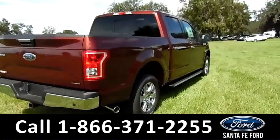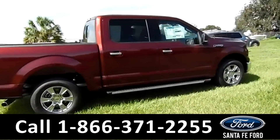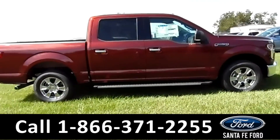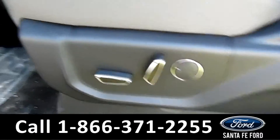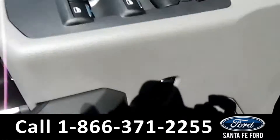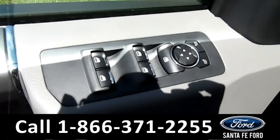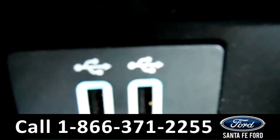For more information on this vehicle, please go to SantaFeFord.com. Now let's check out the inside. This vehicle has powered driver and passenger seats, pedals, locks, windows and mirrors. Inside this vehicle you have Sync by Microsoft and two USB ports.